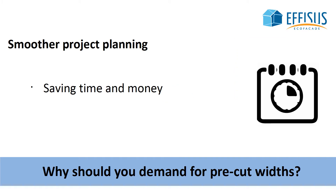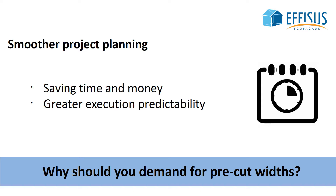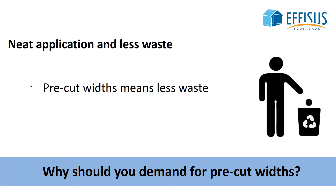By demanding pre-cut widths, you'll benefit from unbeatable quality and performance generating greater project profitability. Construction waste will drastically be reduced by avoiding unnecessary manual operations. Your projects will look neat with greater quality of finishing.